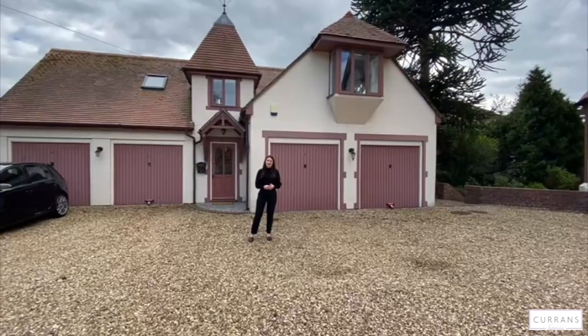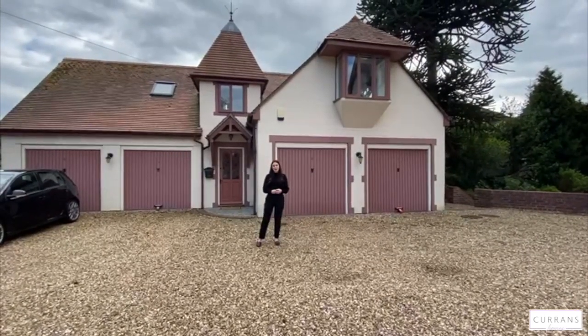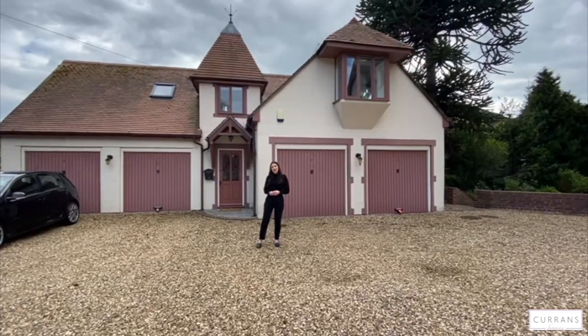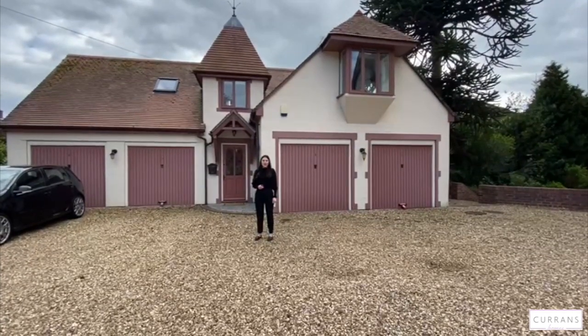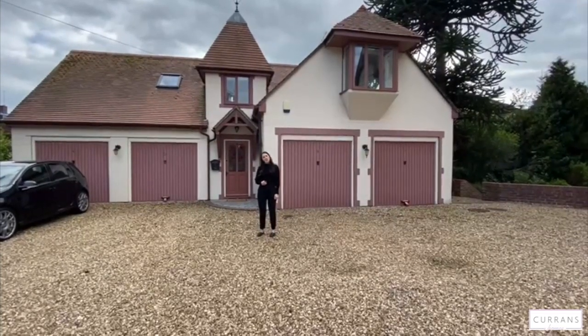Hello and welcome to number 8 Dee Fords House, which is a three-bedroom duplex apartment, part of the prestigious Dee Fords House development. We're here on Sandy Lane, so really good location into Chester - you can walk it, takes about 15-20 minutes. You do have an allocated parking space here as well, so come on in and I'll show you around.